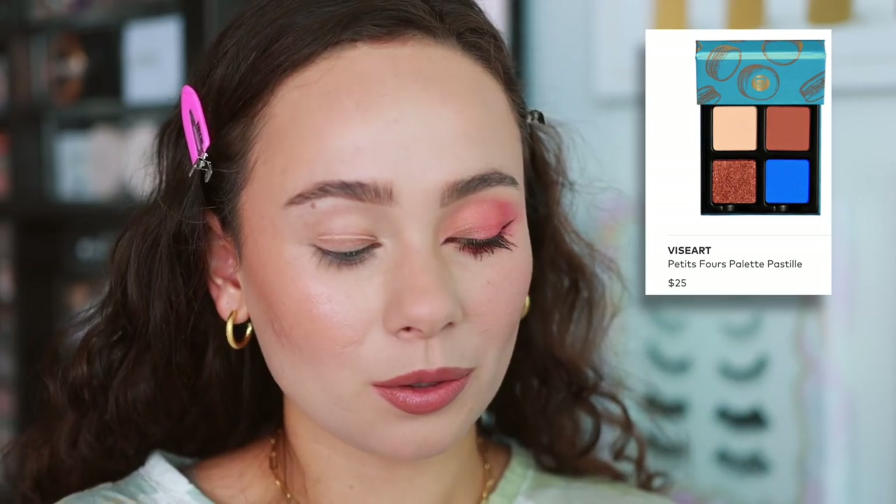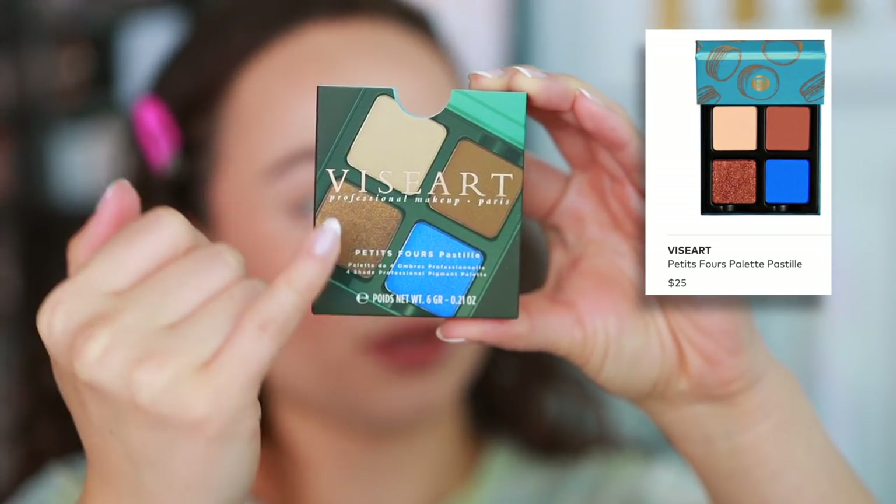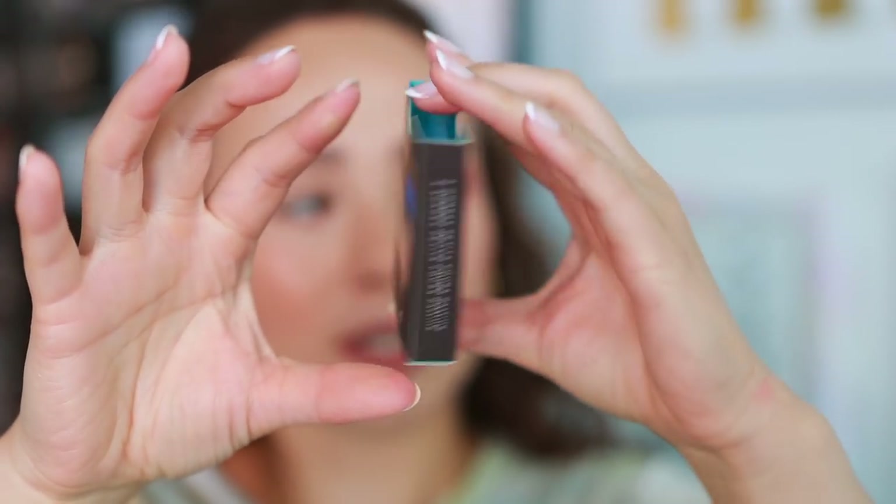Let's now hop into the next one — Pastille. So here is what the box looks like: a powder blue with browns, as you can see. I thought, hmm, I feel like we've gotten this from Viseart before. Let me show you what we're working with.